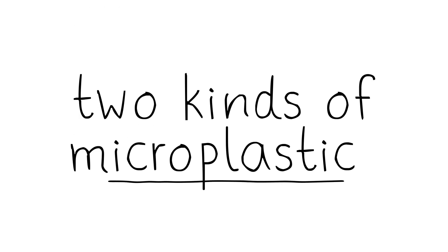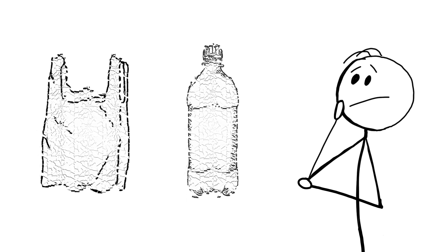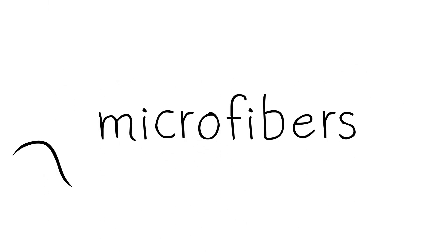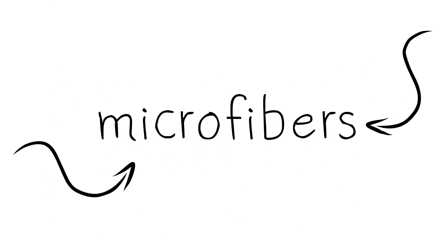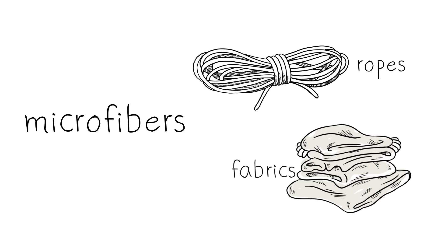There are two kinds of microplastics. The most common comes from larger items like water bottles and plastic bags which have broken down into little pieces over time. This includes microfibers, which are teeny pieces of plastic thread such as nylon or polyester that are used to make many ropes and fabrics.